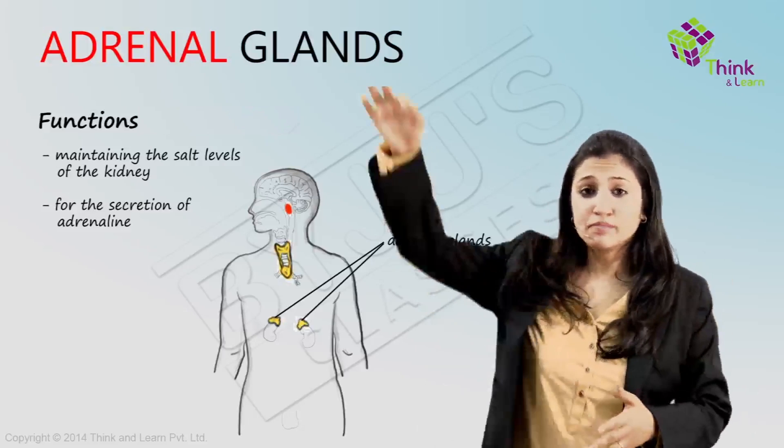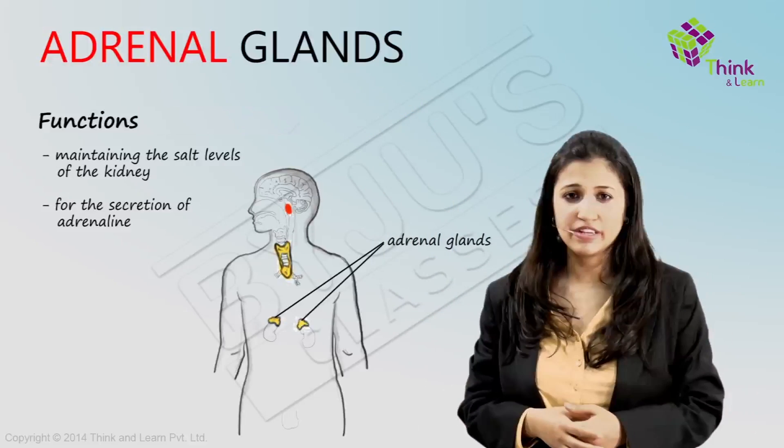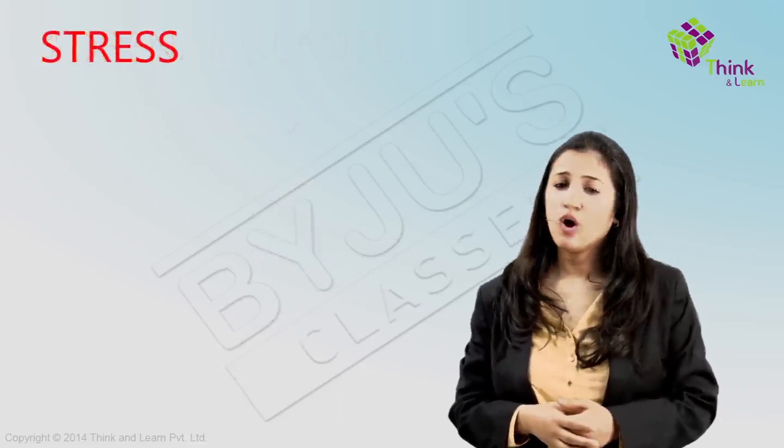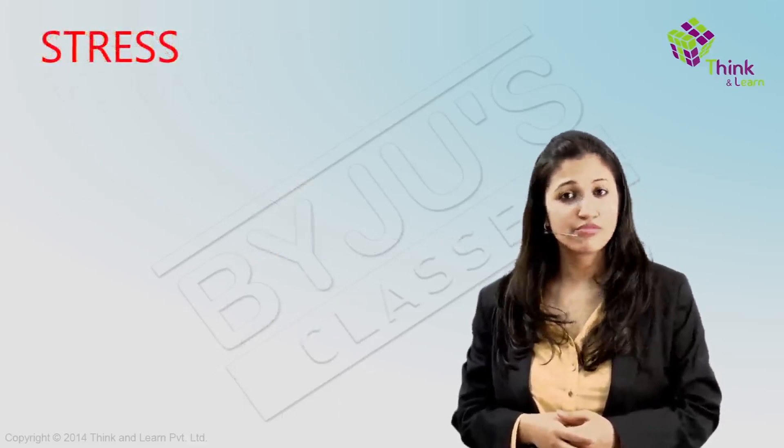There is a nerve connection from the sympathetic division of the nervous system that ends in the adrenal gland, which gets activated whenever you are under stress — what we commonly call the flight or fight response.